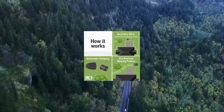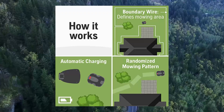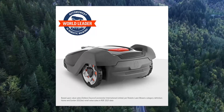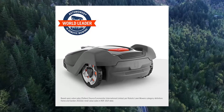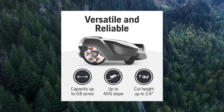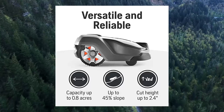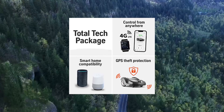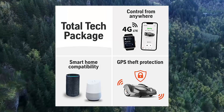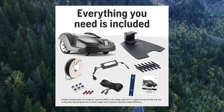Husqvarna AutoMower 430X robotic lawnmower with GPS-assisted navigation. This robotic lawnmower uses smart technology from the world leader in robotic mowing, so you can have a beautifully cut lawn 24/7 at the touch of a button. Flawless smart integration — control scheduling, adjust settings, track location and check the mowing status of the automatic lawnmower from your smartphone, Amazon Alexa, or Google Home.